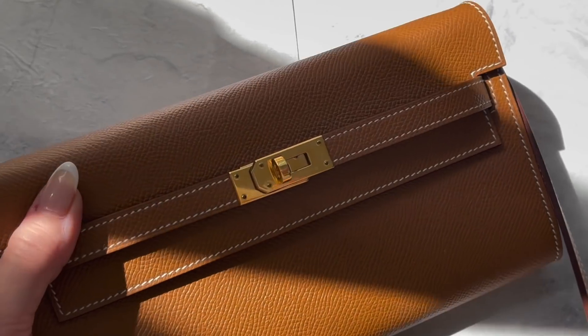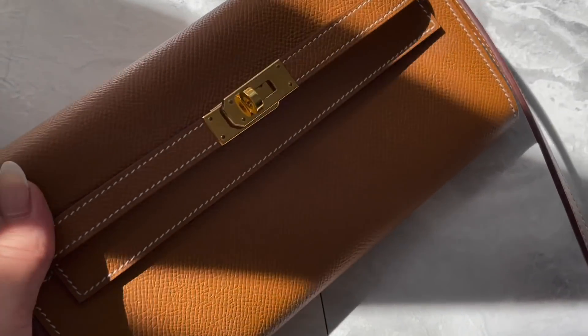Hey guys, welcome back to my channel! Today we're going to be reviewing the Kelly To Go from Hermès. This is something that I wanted to review since the day that I got it because it was quite a shocking find, and it turned out to be the most used bag I've had for the past couple of months — I really cannot put this down.